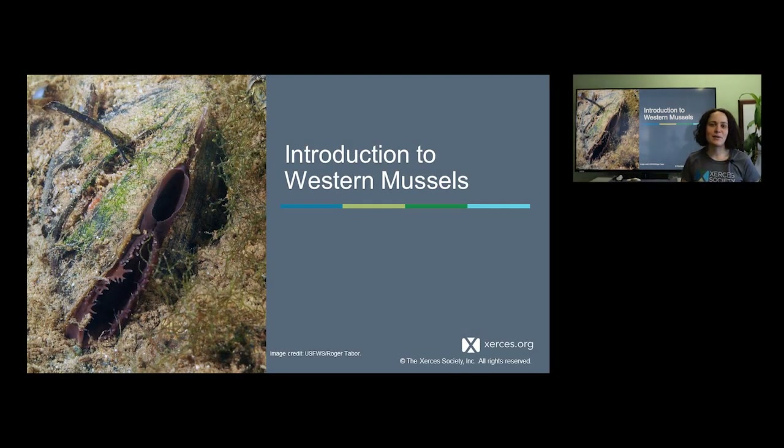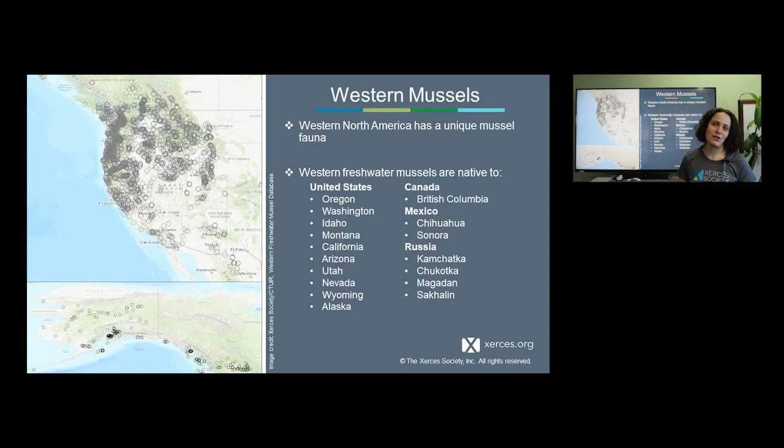Now I'm going to switch to talk about western species of freshwater mussels. Our work at Xerces has mainly focused on western species. Although the largest diversity of mussels is found in the eastern U.S. where many species are extinct, endangered, threatened, or otherwise imperiled, typically far less has been known about our western species including their conservation status, and so this has become a priority for Xerces.